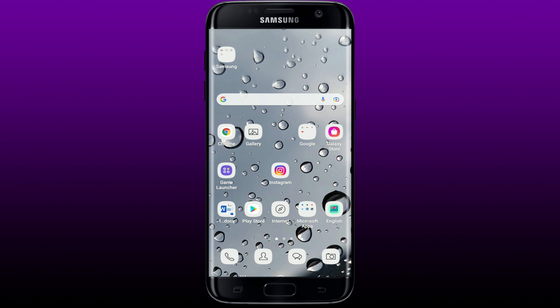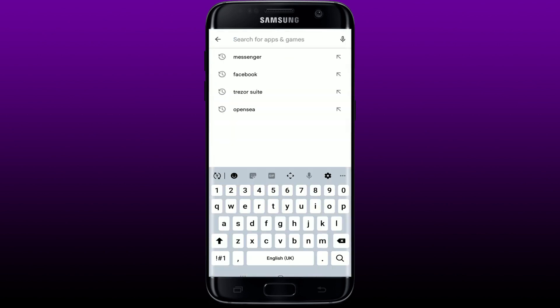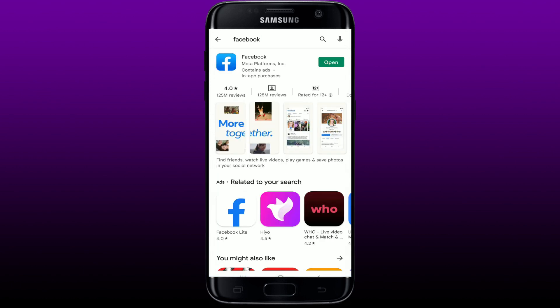Once you tap OK, go back to your Facebook application and see if your problem has been fixed. The next thing you can do if nothing else works is to make sure you have updated your Facebook application to the latest version, since an outdated application might have bugs causing the Marketplace search not to show up. Go to the Play Store, tap the search button at the top, and type in Facebook.